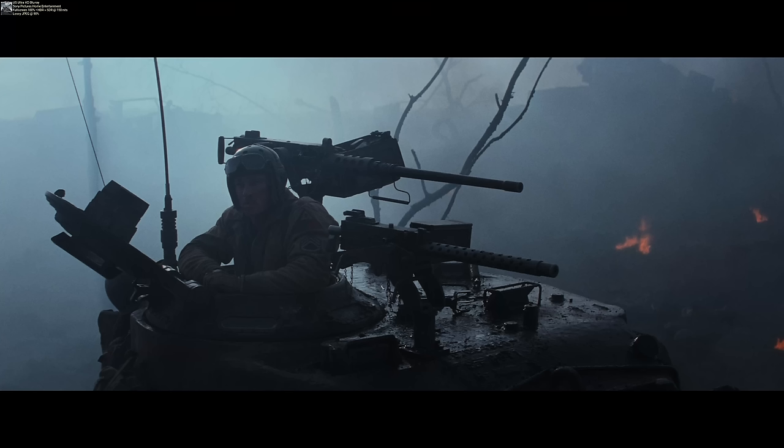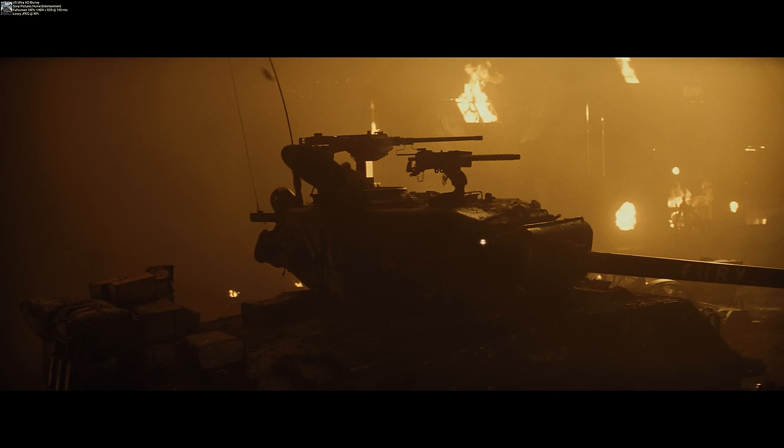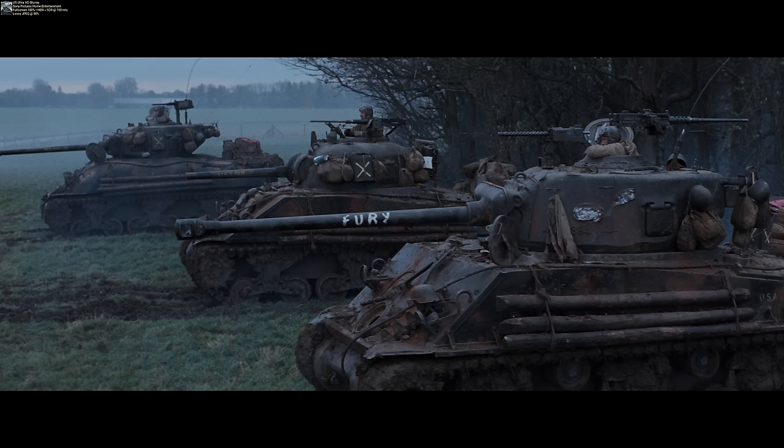At number 9 is Fury, directed by David Ayer — my first war movie on the list. The 4K gives us true 4K resolution, which is a great improvement. The Blu-ray struggled with how dark the last third of the movie is — shadow detail and black levels weren't great on Blu-ray. Luckily, 4K and HDR solved a lot of those issues. It's a great movie with an excellent audio track, and the tank battles are among the best of any war movie I've seen. Highly recommend upgrading from Blu-ray.